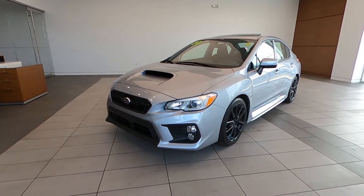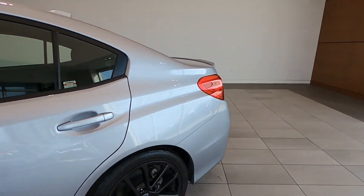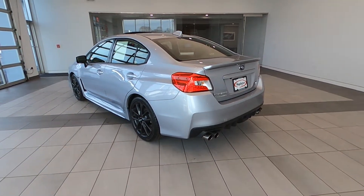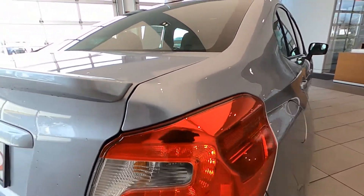Thank you for watching our video. This vehicle is located in Libertyville, Illinois at Napleton Cadillac. We are pleased to bring you this very mean and lean, very low mile 2020 Subaru WRX Premium 2.0 intercooled turbo, six-speed manual.